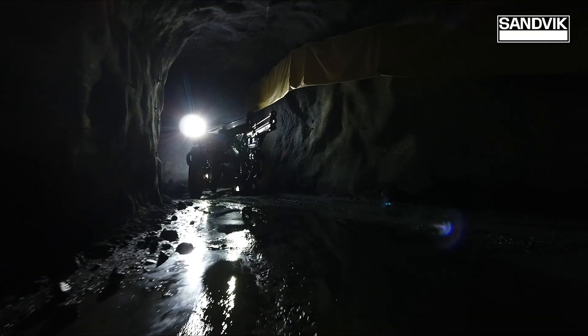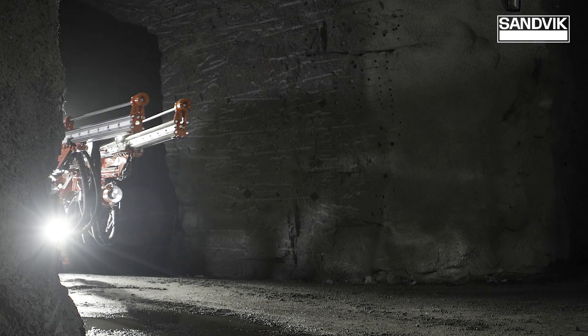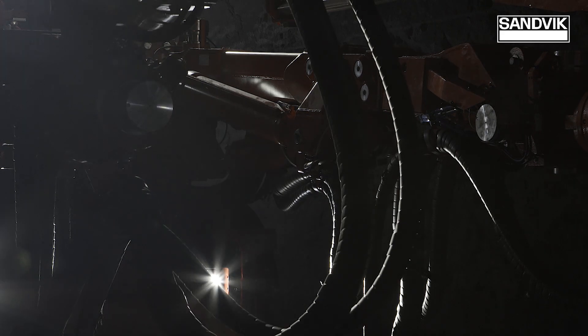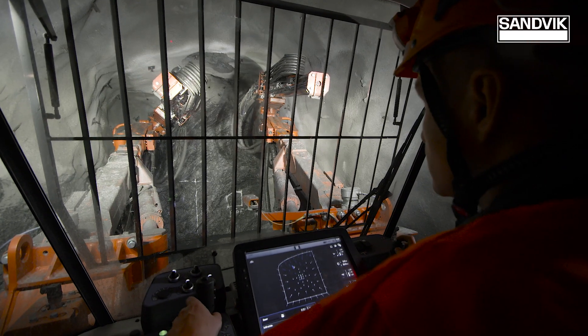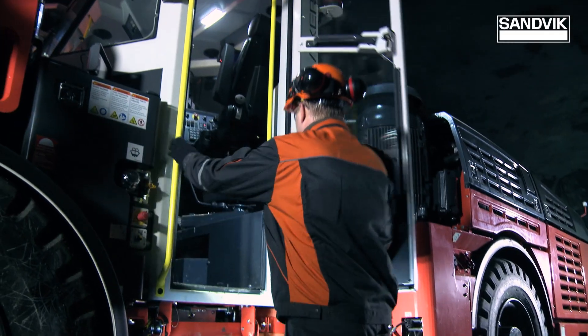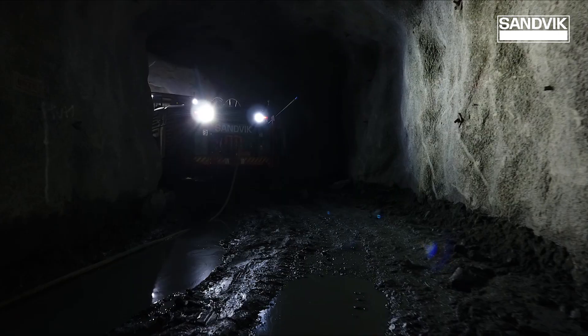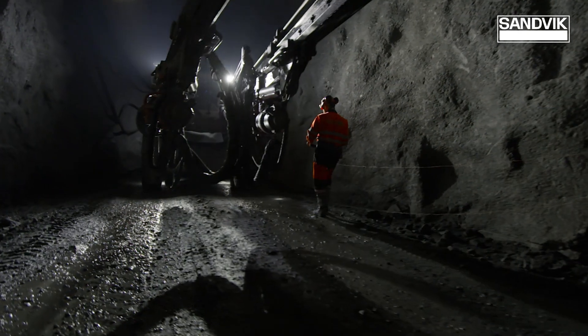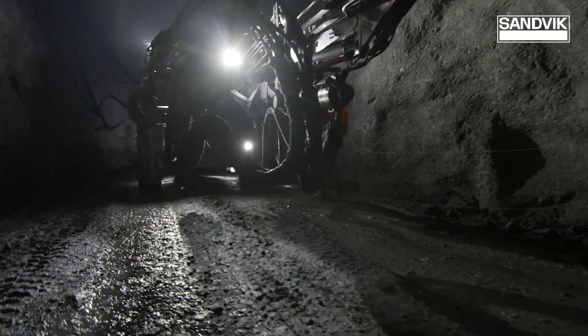Continuous 24/7 operation is a prerequisite in advanced underground mining. An entirely different approach is required for overcoming known production bottlenecks in development drilling. Increased re-entry times during shift change can already be several hours, and some work phases of drilling and blasting cycles can be hazardous for personnel working in these demanding conditions.